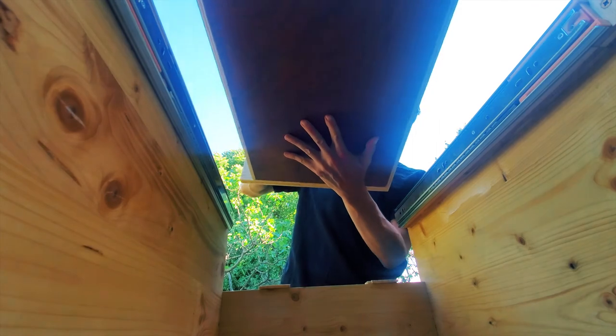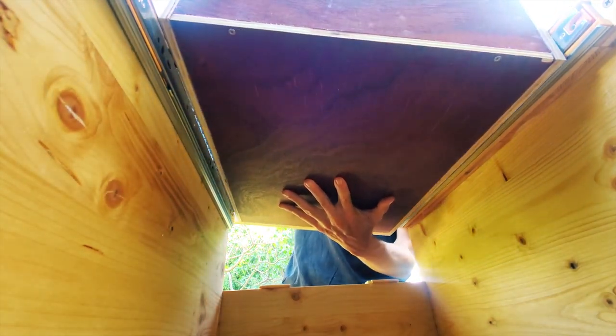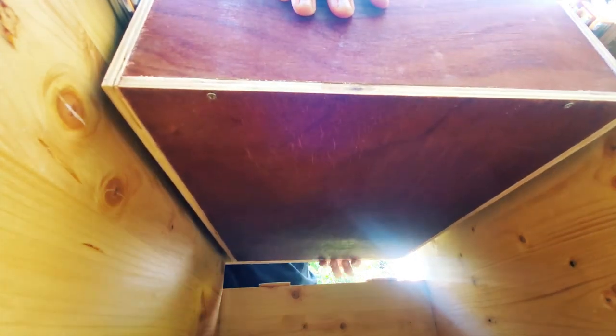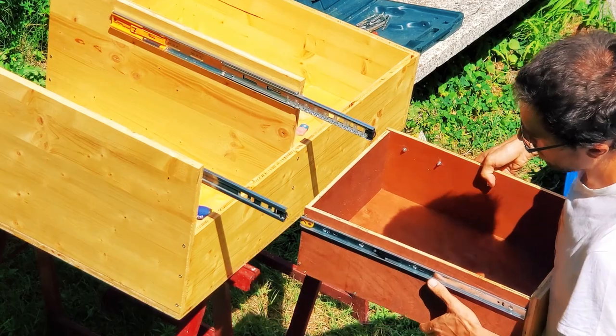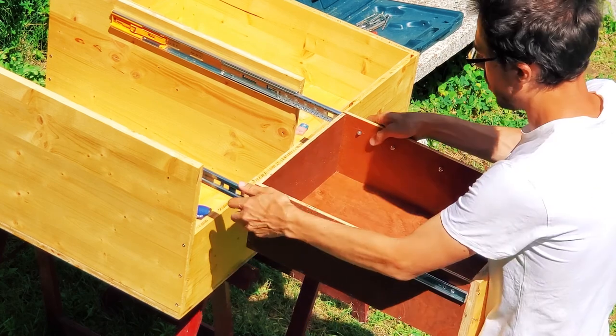I've been dreading that this isn't gonna fit for months. You really have to check your calculations several times, because if you want the drawer to stick tightly to the rail it will be yet another case of millimeter-wise precision. Here we are witnessing one of the most stress-relieving moments of the entire construction.